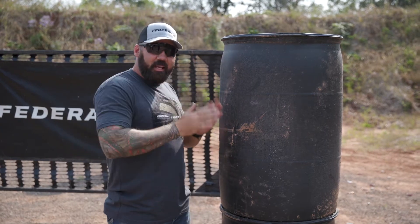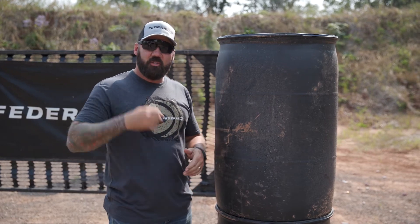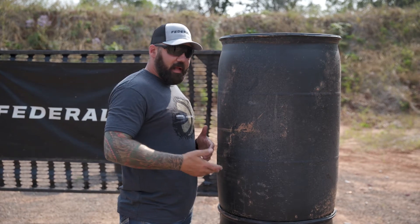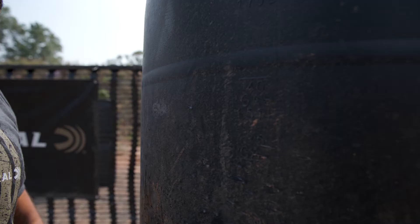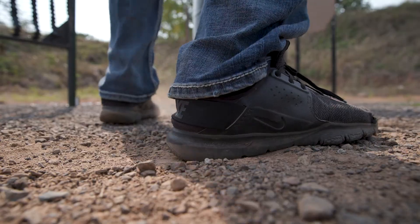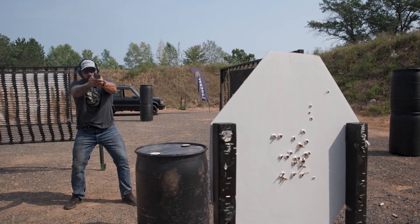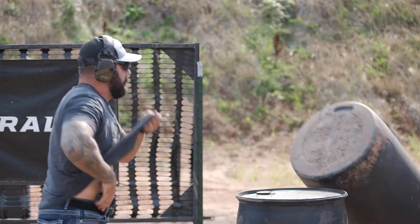So the first thing I'm thinking about if I'm in tight quarters while running drills to train for this is generate and create space. If there's a threat directly in front of me, the drill I like to run is: push the barrel out of the way, create space to my pistol, draw on target, present the gun, and fire a few shots. Take a half step back to generate more space, draw the pistol, and shoot it.